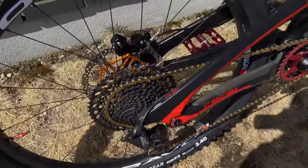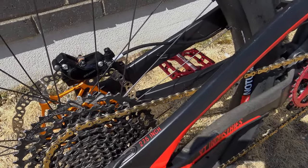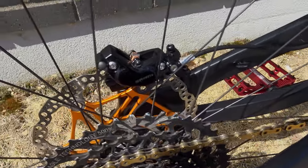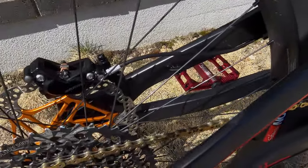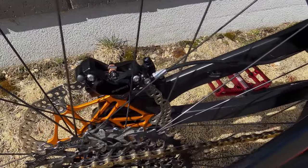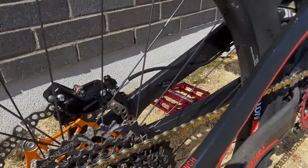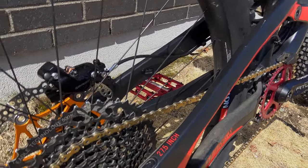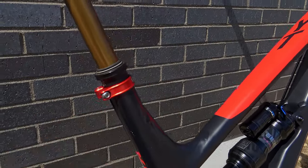Still running the GX drivetrain, kept my rotor, but decided to change the Hope brakes for SRAM Code RSC. The V3 Tech components went over to the Evil since that's gonna be the bike I ride the most — they came with that bike. Still a Fox fork on the Capra, with a little bling from Wolf Tooth.